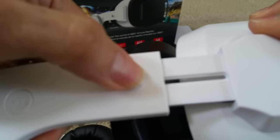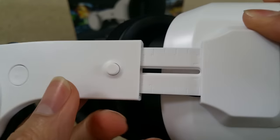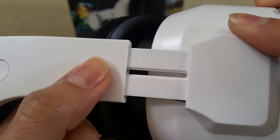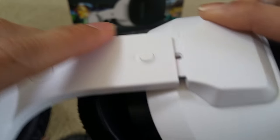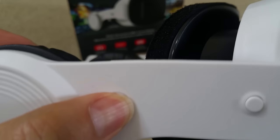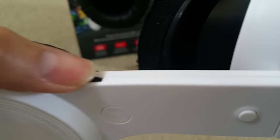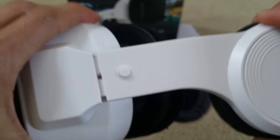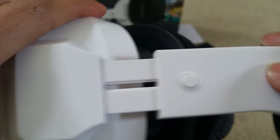You press this button to slide it out if you have a bigger head, and push it back in like that. There's a play or pause button right here, and then the volume control. You press this button on the left side here.